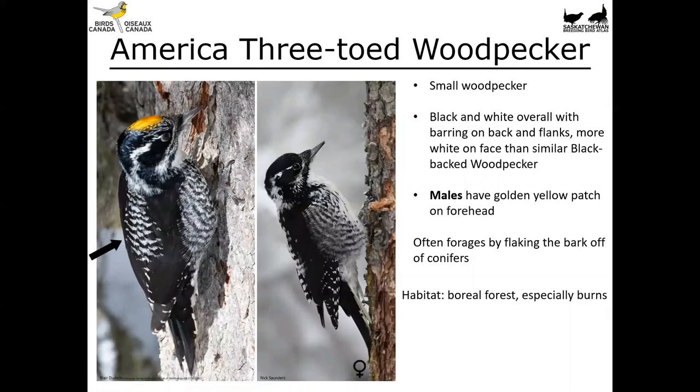Similar is the American three-toed woodpecker — another small woodpecker, a little larger than the downy. It's black and white overall with black barring on the back as well as the flanks, so unlike the black-backed this three-toed has barring all the way down the center of the back. It has a bit more white markings on the face, and males also show a gorgeous golden yellow patch on the forehead. They too forage by flaking bark off conifers, and you'll find them in the boreal forest and especially in burns as well.